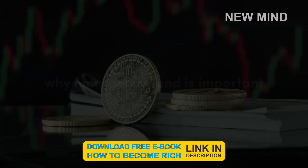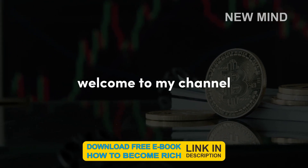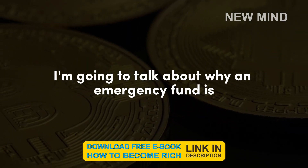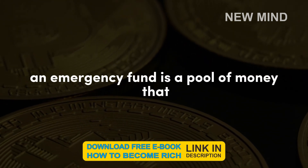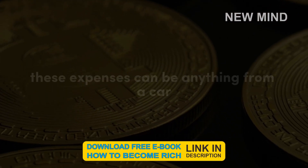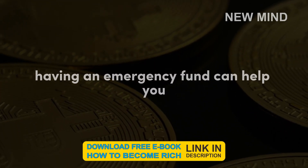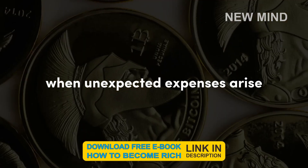Welcome to my channel. In this video, I'm going to talk about why an emergency fund is important and how to build one from scratch. An emergency fund is a pool of money that you set aside to cover unexpected expenses — anything from a car repair to a medical emergency. Having an emergency fund can help you avoid going into debt or relying on credit cards when unexpected expenses arise.